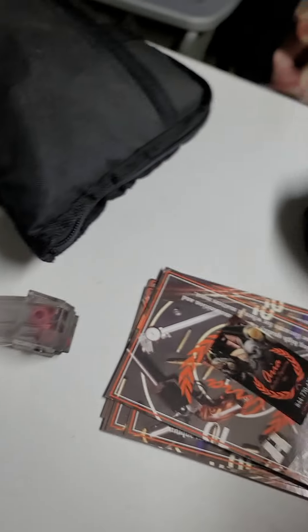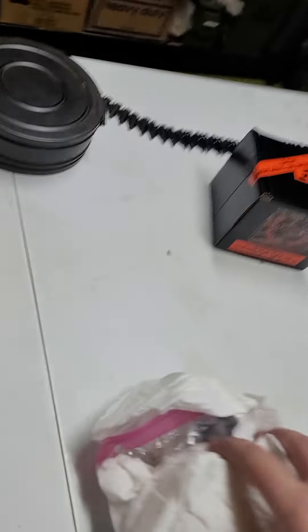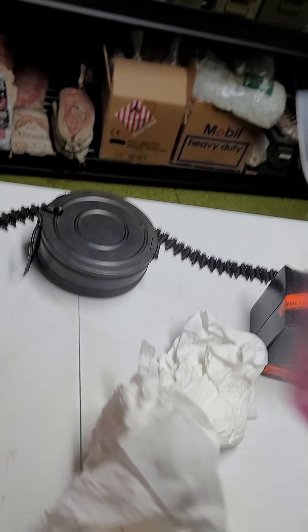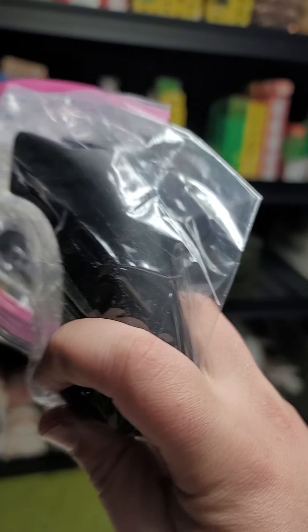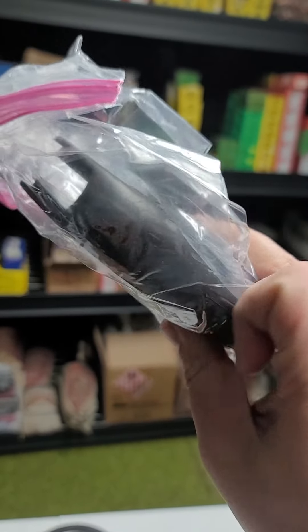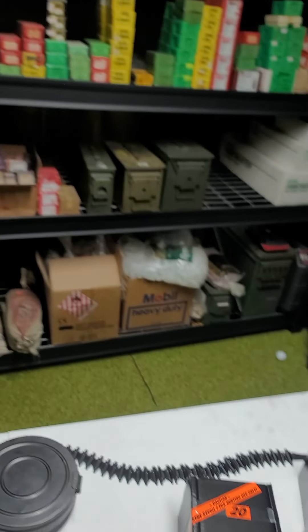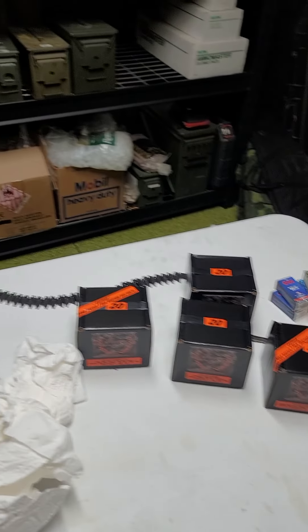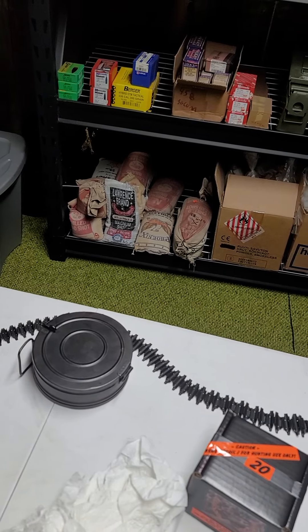Feels like there might be one more thing. The updated grip for the 500 — as yet to be seen on the channel, I believe. Well, that's it. Quite a haul from Aria. Thank you very much, Aria, and thank you for getting that sent out real quick to me. I appreciate it.